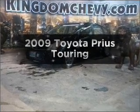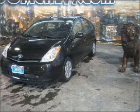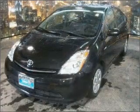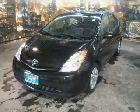Introducing the 2009 Toyota Prius. Everything you need under one roof with this great vehicle. With an efficient four-cylinder engine connected to a smooth-shifting automatic transmission, the anti-lock braking system will keep you safe on the road.